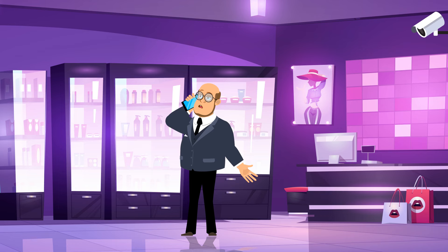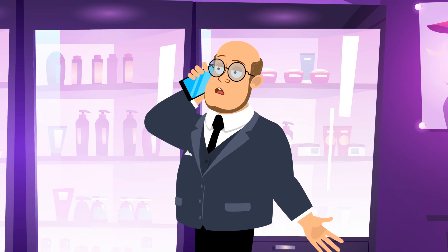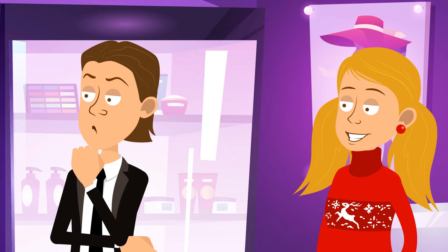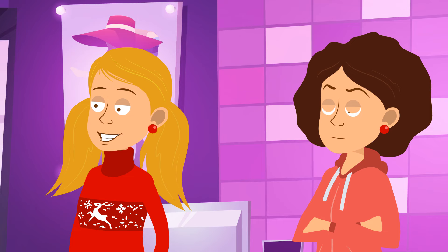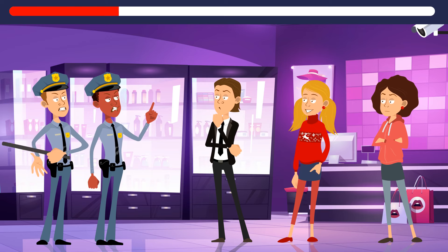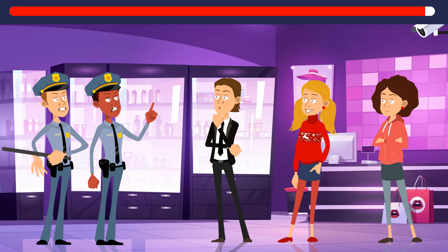The shopkeeper of an expensive skincare store called the police because someone had robbed his business. According to security camera footage, there were three customers in the store at the time. Michael said he'd been buying some stuff for his pets. Kayla was looking for ointments and some aloe vera gel. Rachel told the interrogators she'd been busy looking for lotions. Can you tell who's lying? Michael is the culprit — the skincare store doesn't sell pet products.